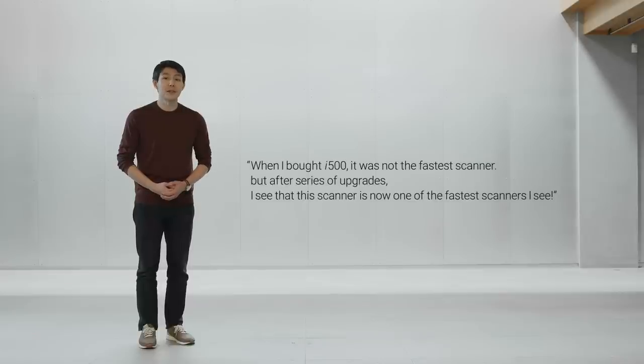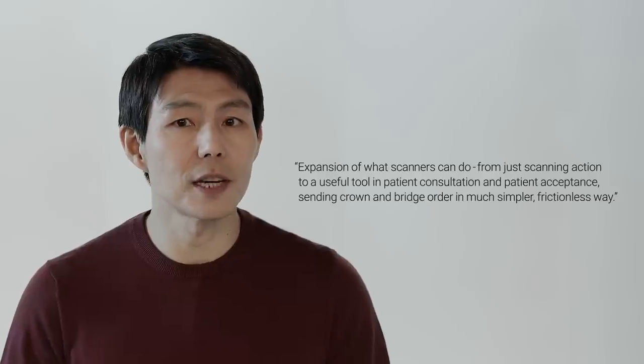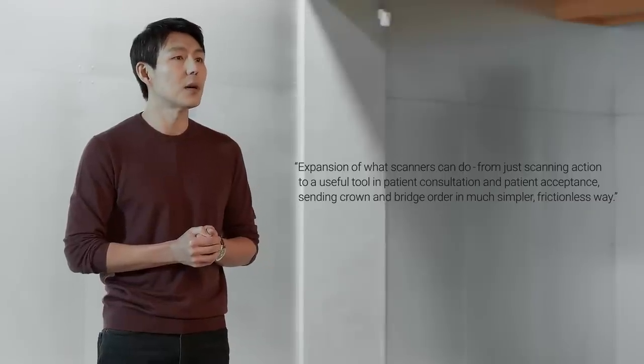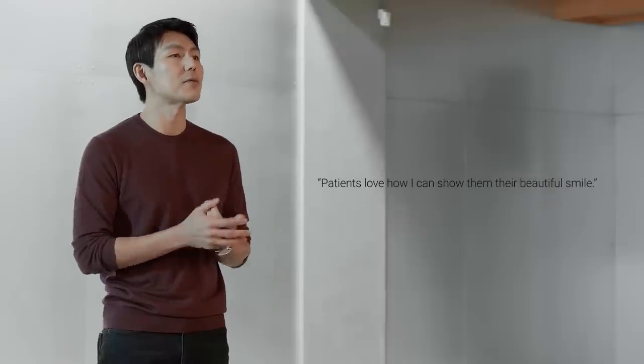When I bought the i500, it was not the fastest scanner. But after a series of upgrades, this scanner is now one of the fastest I've seen. Expansion of what scanners can do — from just scanning, to a useful tool in patient consultation and patient acceptance, sending crown and bridge orders in a much simpler, frictionless way. Patients love how I can show them their beautiful smile. Thank you again for your wonderful feedback.